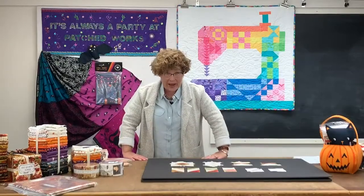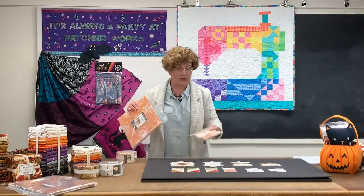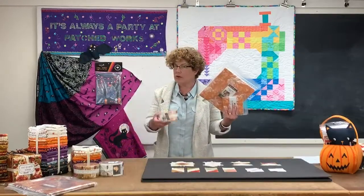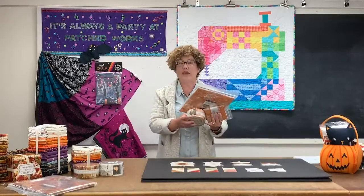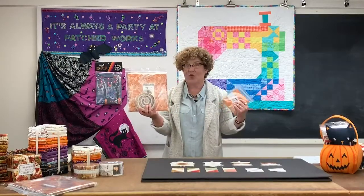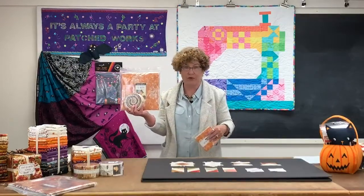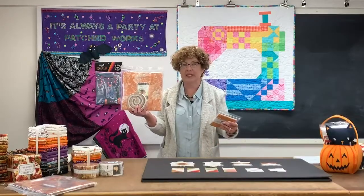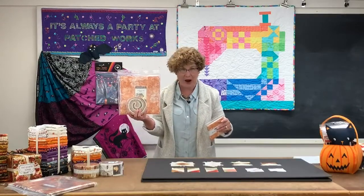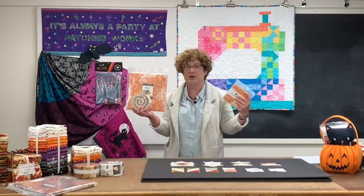We got the pre-cuts from All Hallows Eve — this is the Fig Tree Halloween line. I know it's been super hot and super popular. We got part of the line earlier in the year and we got our pre-cuts now. Good news: I heard that it's being turned into a basic moving forward. So if you have been wanting to get started on a project for this particular fabric collection, you absolutely can hop in now, and you're going to be able to get it all the way through 2021, which is super exciting.